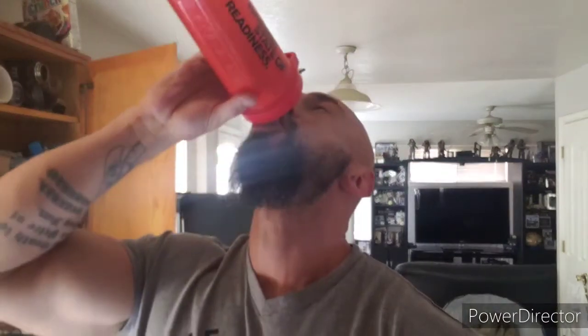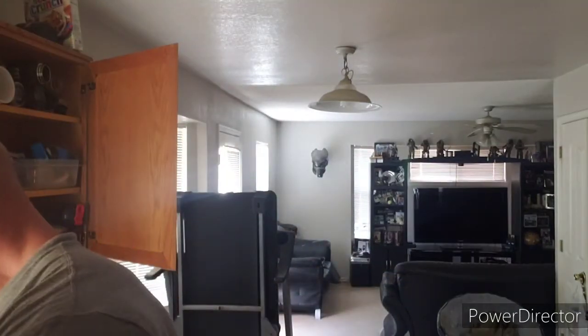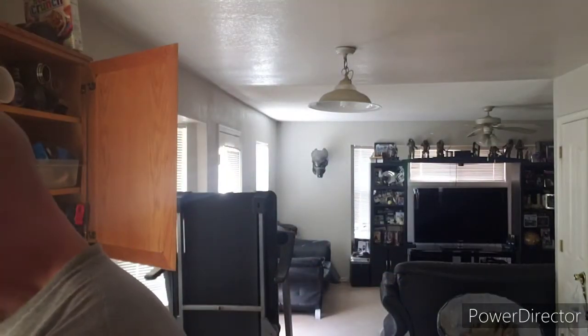Alright, there you go — Redcon One shaker. Oh, this is good! Tastes just like cereal. They were on point with this. Fruity Pebbles — definitely, definitely tastes like Fruity Pebbles. That was good, and at a hell of a good price too.